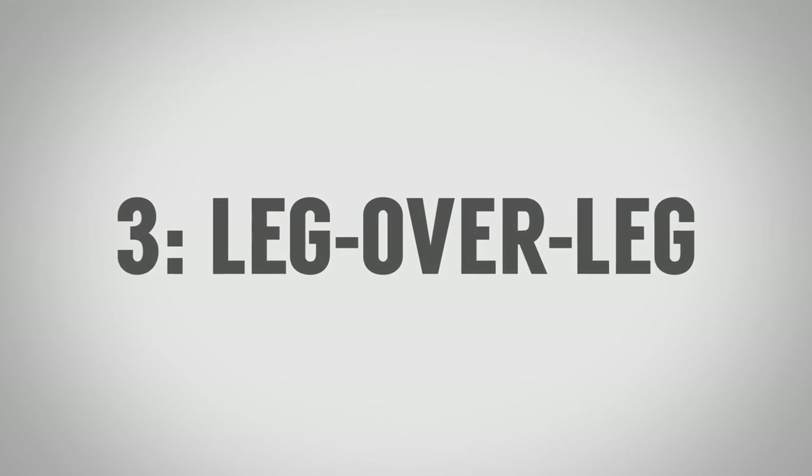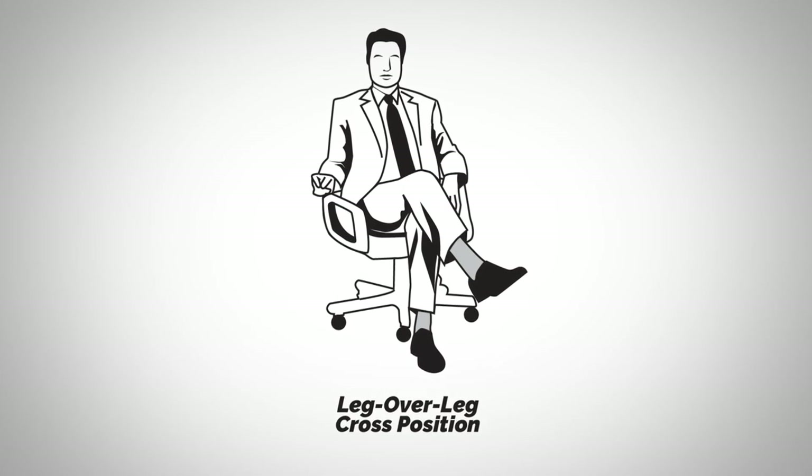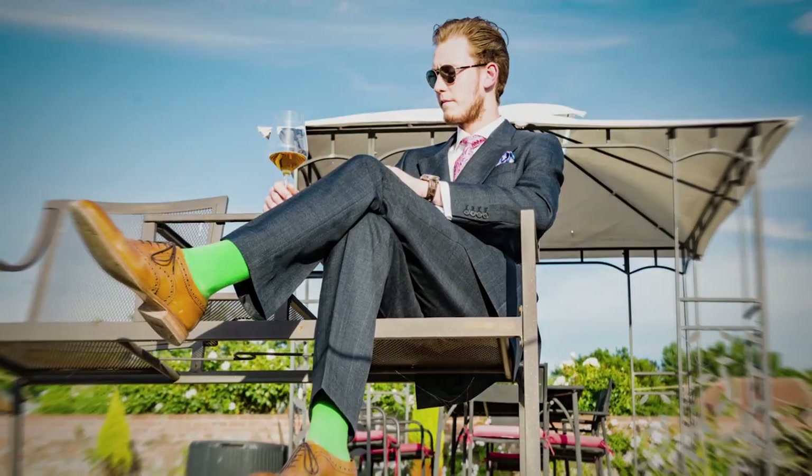The third leg position — and first crossed-leg variation — is the leg over leg position, sometimes called the European leg over leg position, as it's supposedly more common in Europe. It's a learned behavior. The issue with it, beyond personal discomfort, is the message it sends: it shows that you are protecting yourself, that you're listening but making a judgment, and that you're removed from the situation. Of all the leg positions, this one shows you are the most closed off.